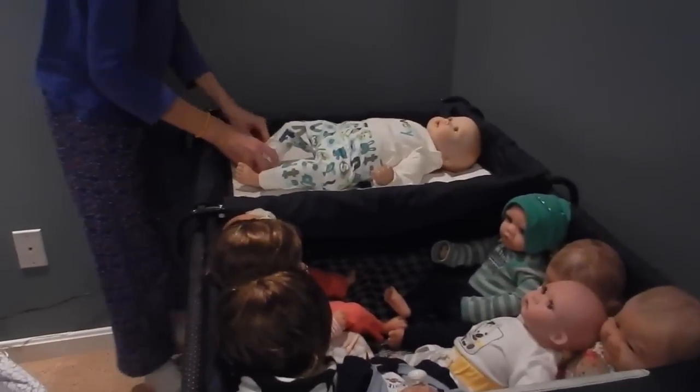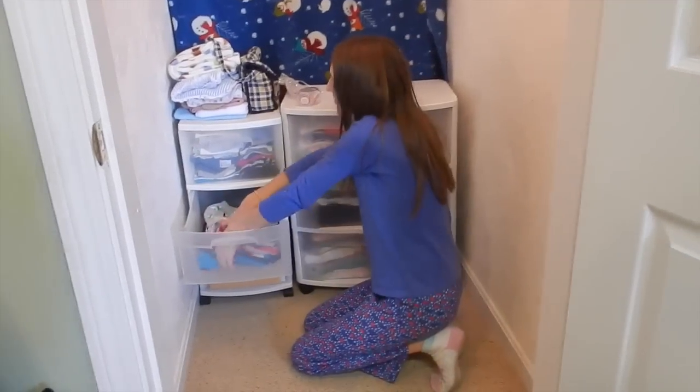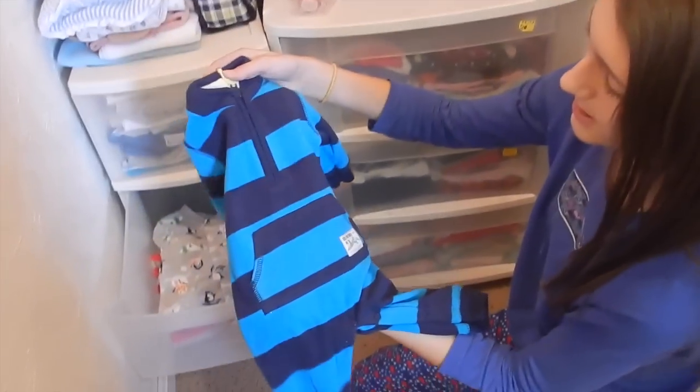I just had to take them off of this because we are going to be changing George. He is wearing this little Gymboree outfit, but I'm going to change him into his other outfit. So we have to get that out of the closet. This is his only other outfit and he's not worn it yet, which is why I wanted to change him.